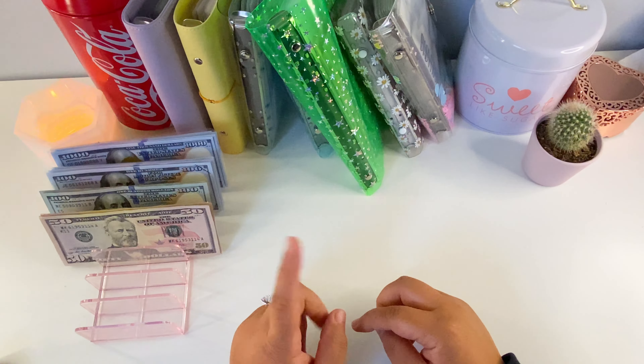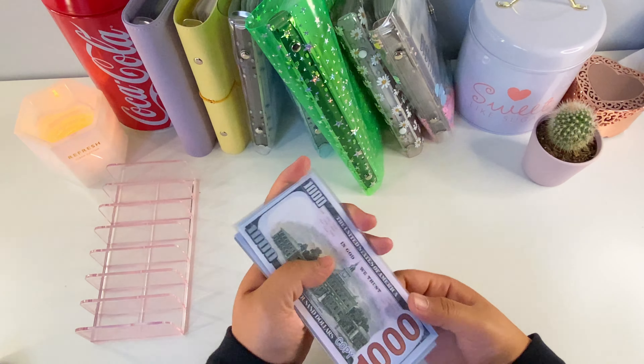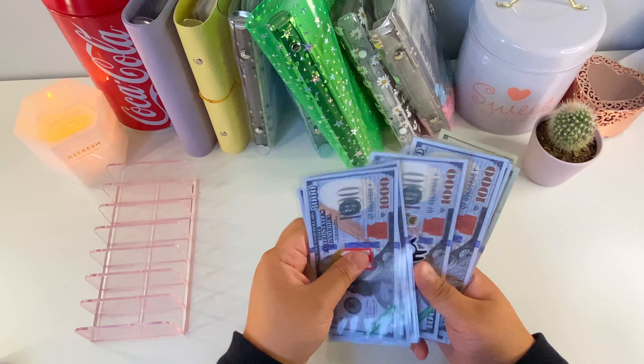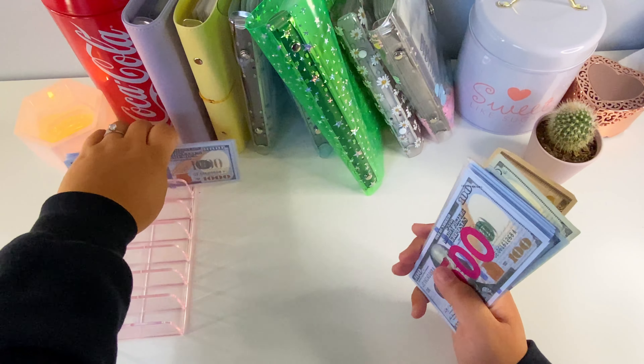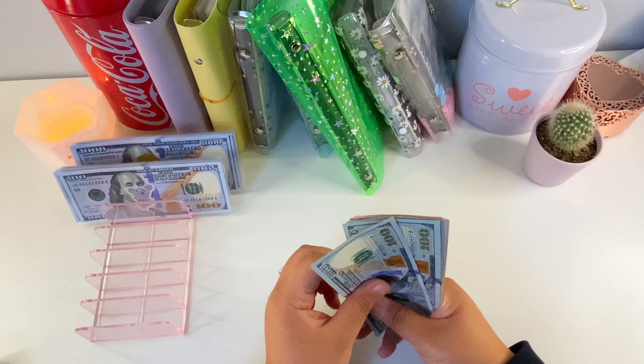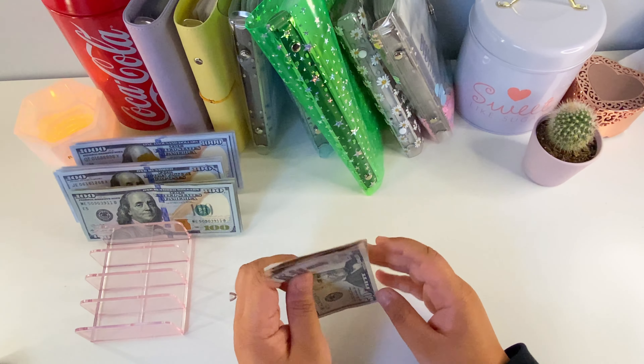So what we're gonna do is start off with some bigger bills that I have taken out, as well as some prop bills, and I'm just gonna make sure we count this so we remember how much we have. We have $6,900 in prop bills and $500 in cash, so the total here is $7,400.